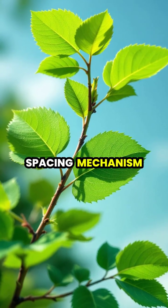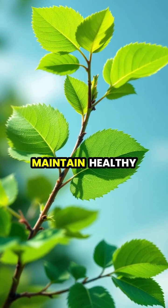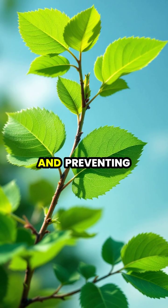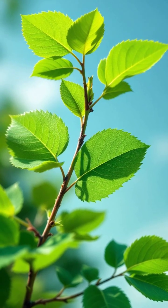This natural spacing mechanism helps trees maintain healthy foliage by reducing competition for sunlight and preventing the spread of diseases and pests between neighbors.